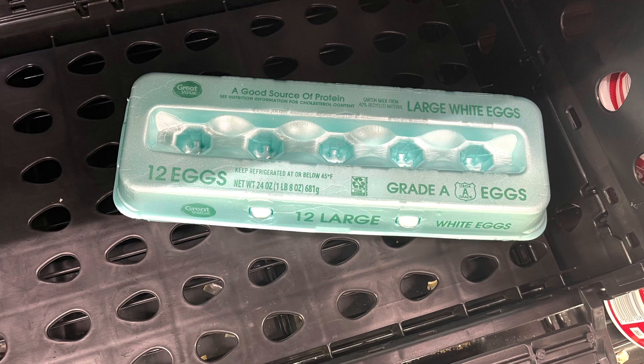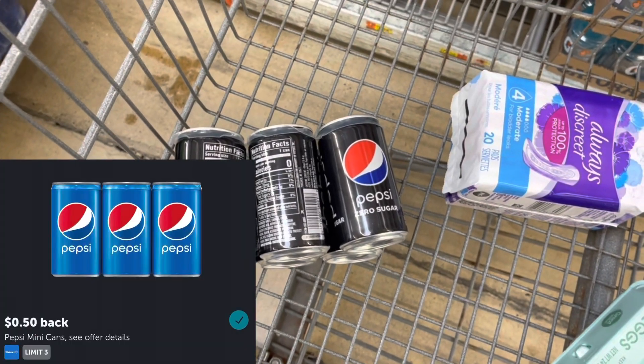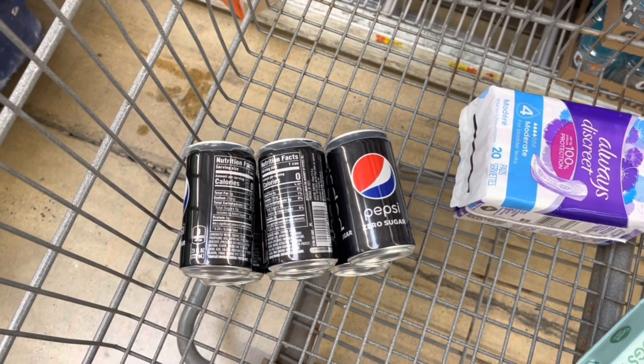I'm going to get back $0.95 from Zardy's on the Great Value Eggs, priced at $1.77, making the eggs just $0.82. I'm going to grab the Pepsi Zero Sugar again for $2.98. I'm going to submit to Ibotta for $0.50 back and to Brand Club for $2.25 back, making this just $0.23.